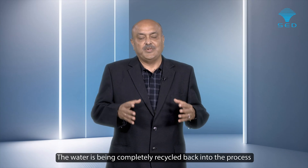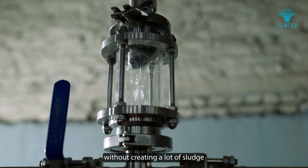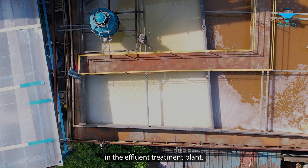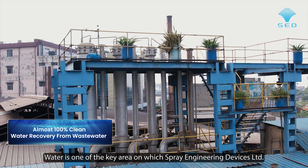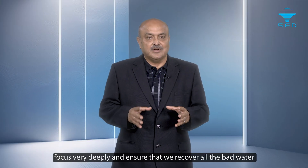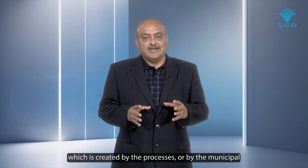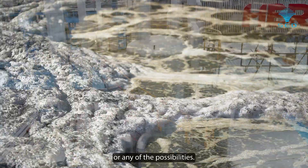The water is being completely recycled back into the process without creating a lot of sludge, which is generally created in effluent treatment plants. Water is one of the key areas on which Spray Engineering Devices Limited focuses very deeply, ensuring that all wastewater — from industrial processes, municipal sources, or any other possibility — is recovered.